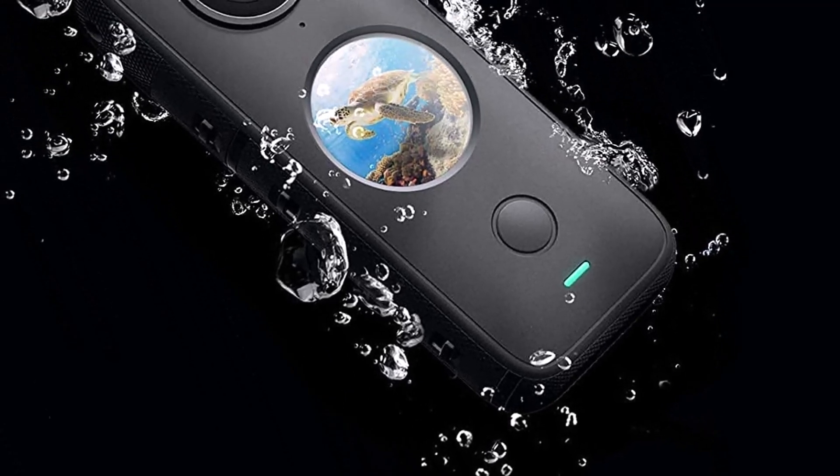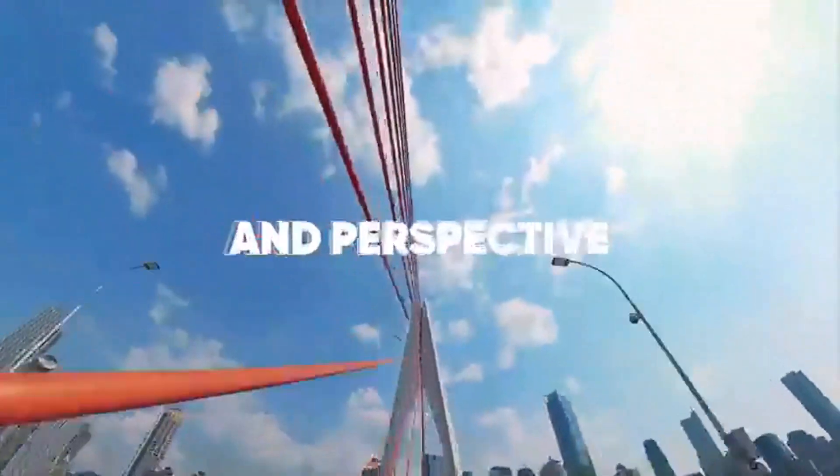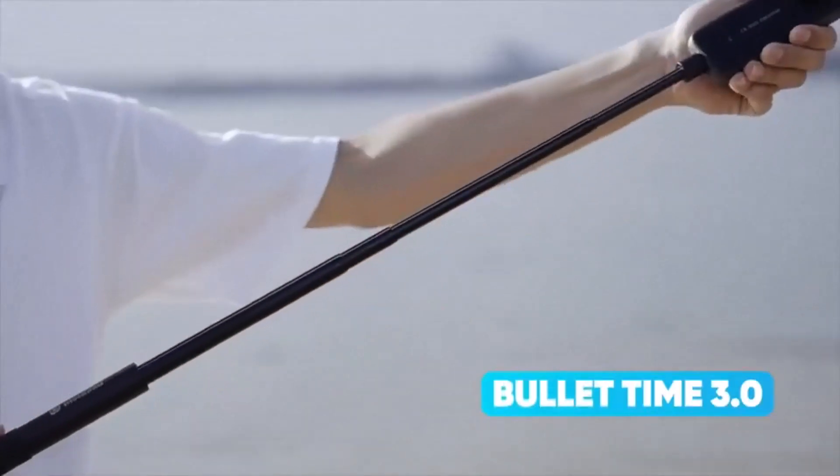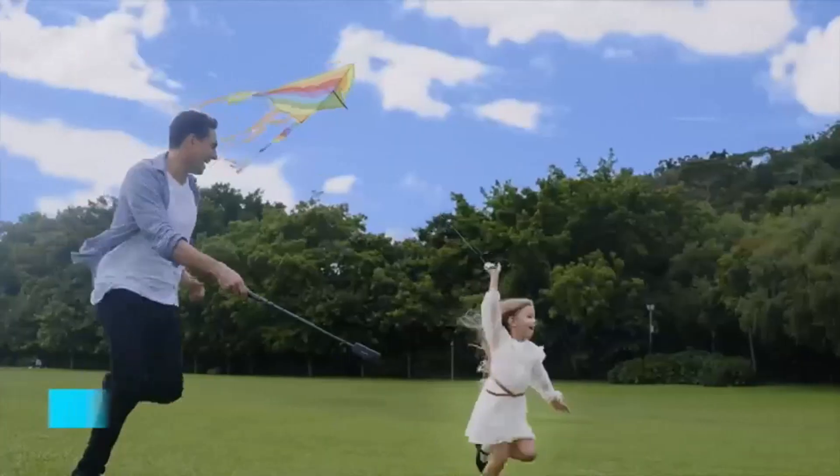What we like about it: 360-degree footage, IPX8 waterproof, 128GB memory card included, and steady cam mode. What we don't like about it: not an ideal helmet-mounted camera.